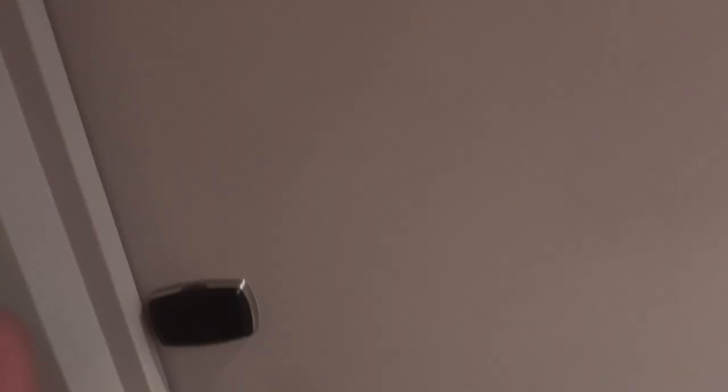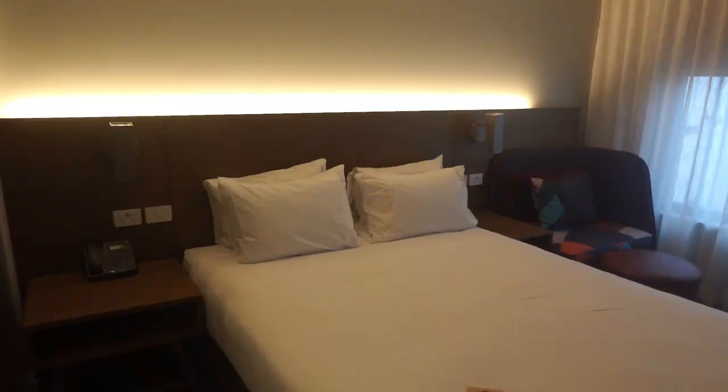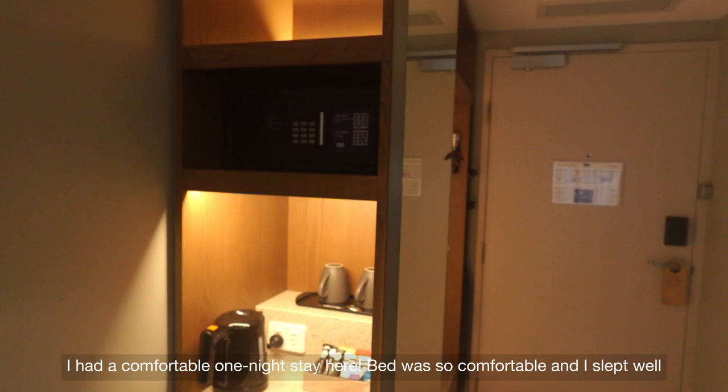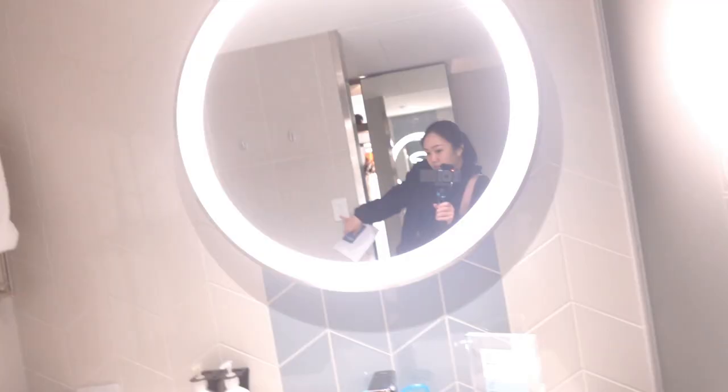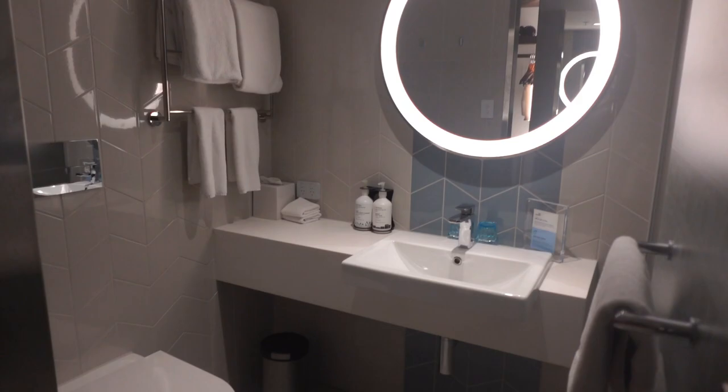I'm glad it rained when I'm about to reach the hotel. This is my stay for today. I finally checked in and as usual let me show you guys around. And this is the washroom — it's quite nice and clean. The shower looks like this. As for the view, overlooking the main road, Stanford Plaza across the road.